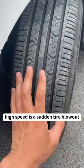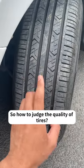What we are most afraid of when driving at high speed is a sudden tire blowout. So how do you judge the quality of tires? I will teach you today.